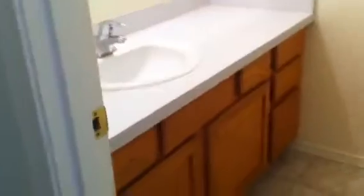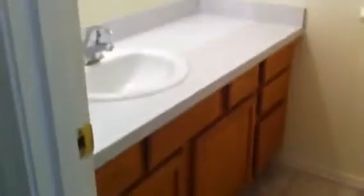Moving on down the hallway, to the right here is the guest bathroom with the nice oak cabinets and easy to work with countertops. And it has a tub shower combination.